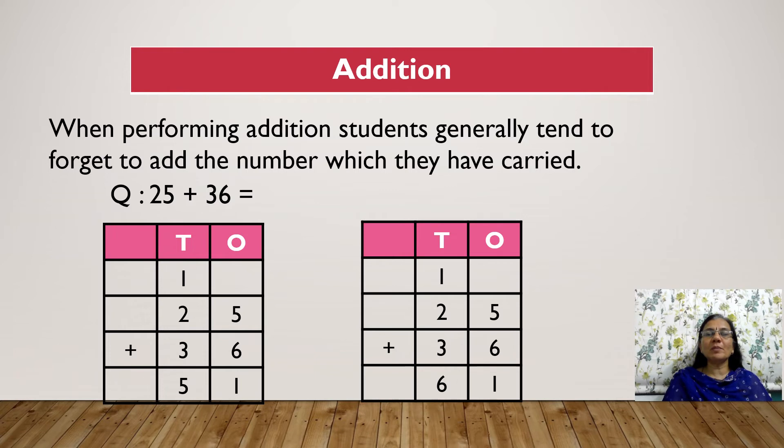In addition, students generally forget to add the number they have carried. For example, in 25 plus 36, they add 5 plus 6 to get 11, writing 1 and carrying 1. But while adding the tens, they just add 2 plus 3 to get 5, forgetting the carried 1. They have to remember to add 1 plus 2 plus 3, which is 6. So the correct answer is 61, not 51.